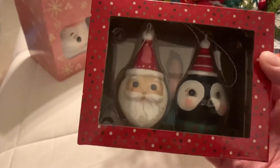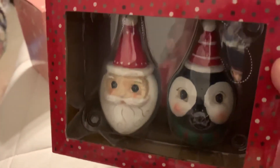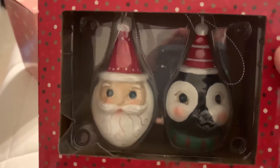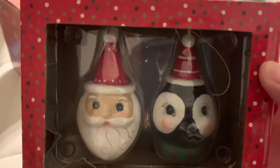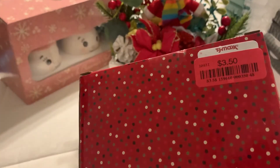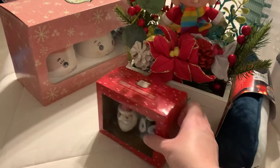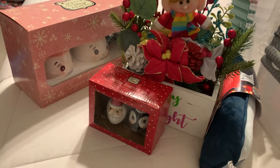Then from TJ Maxx I found this Joanna Parker design holiday ornament set. These are so beautiful — I love how she designs her pieces, they're so vintage looking and cute. That is Santa's cute little face and a little penguin with some Santa hats on, and this was $3.50 so I picked that up as well.